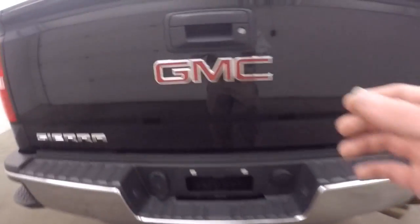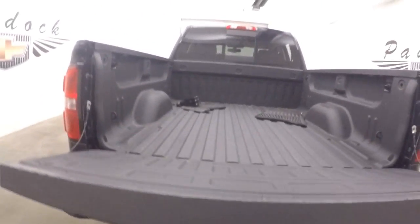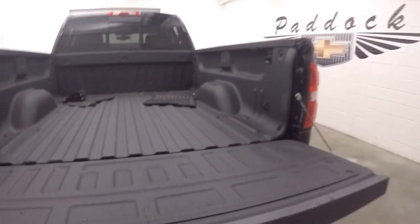This one has an aftermarket exhaust — it's much louder than stock, very nice sounding, nice deep rumble. Nice spray-in bed liner.